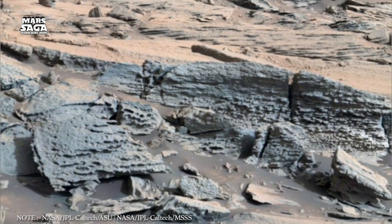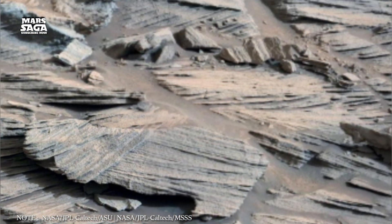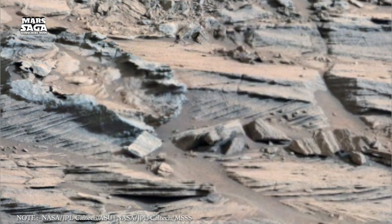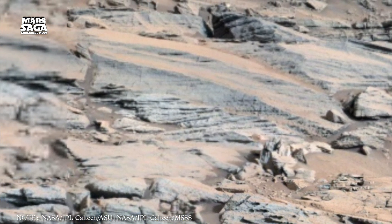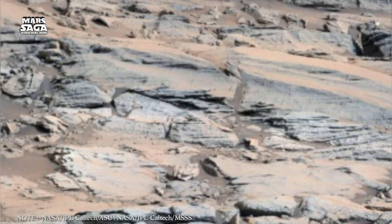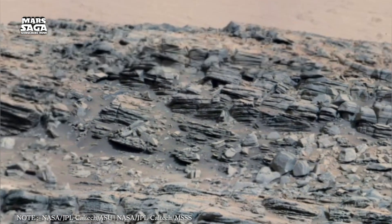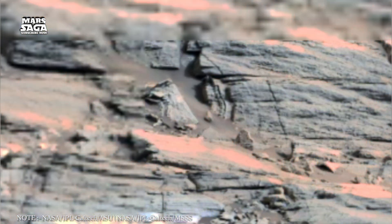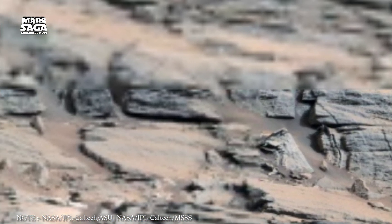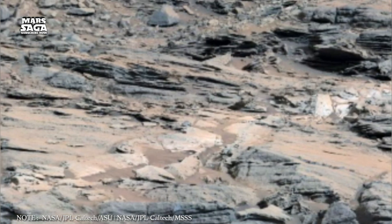Every discovery on Mars reminds us that the story isn't over. The dust storms that rage across the planet, the frozen dunes, the silent craters — all whisper the same truth: Mars is still changing, still evolving, and one day its story may merge with ours. From the dry basins of Gale Crater to the hidden depths of the South Pole, Mars continues to surprise us — a silent guardian of ancient oceans, a frozen mirror of our past, and perhaps a prophecy of our future. This isn't just about finding water; it's about finding ourselves in the reflection of another world. Because if life once lived on Mars, even for a brief moment, then the universe is far more alive than we ever dared to dream.